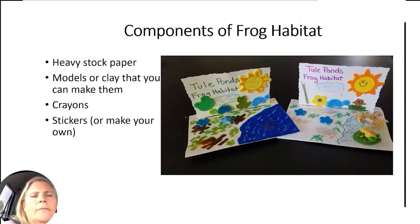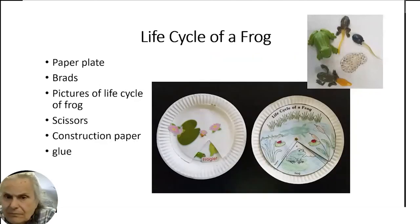For the frog life cycle activity: it goes from tiny eggs, to tadpole, and then — the tadpole's back right leg always comes out first, then the tail slowly gets absorbed back into the body, and then you've got your full adult frog. There are lots of examples on Pinterest and the web with art activities that have to do with frogs, amphibians, and other reptiles. When you come to Tule Ponds, we have all these life cycle models that you can play with.